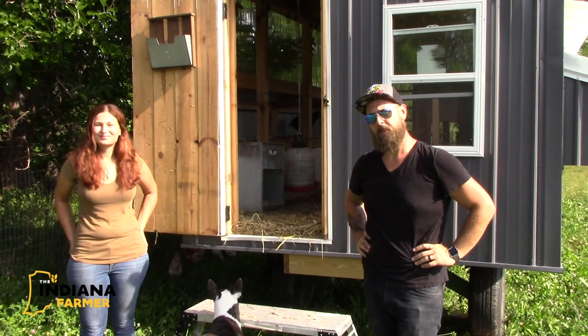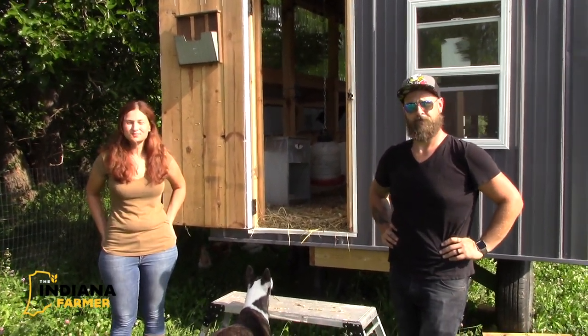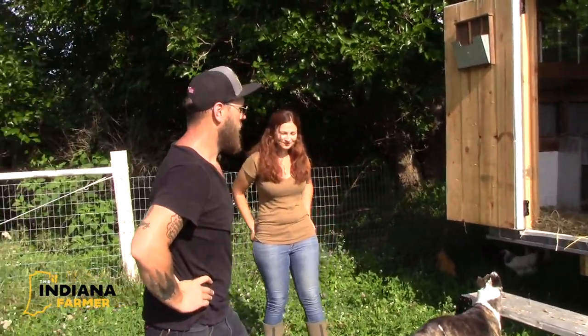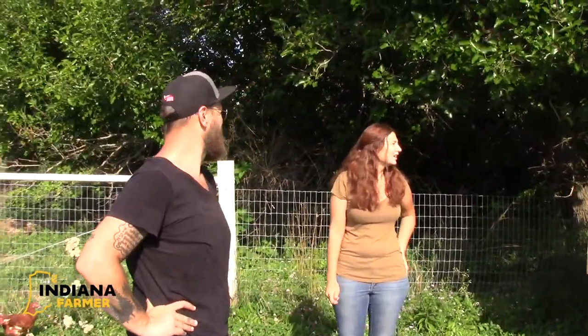I am here today with Jennifer and Lucas, and we are looking at their mobile chicken coop. So guys, how did this all start? Why did you decide to do this? Give me all the background of what's going on here.